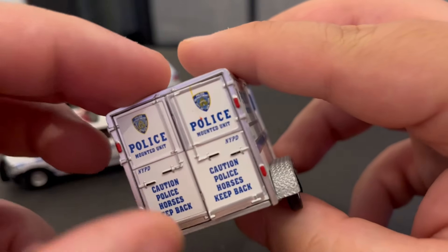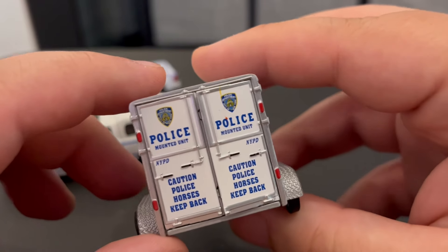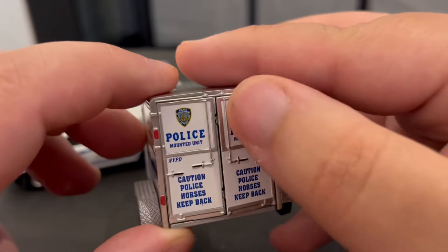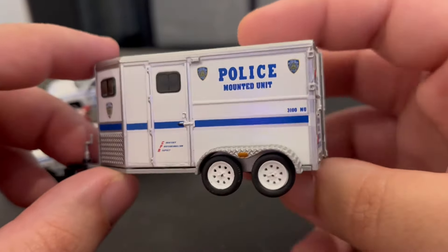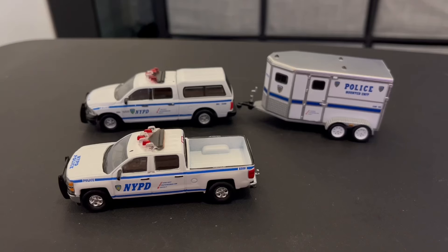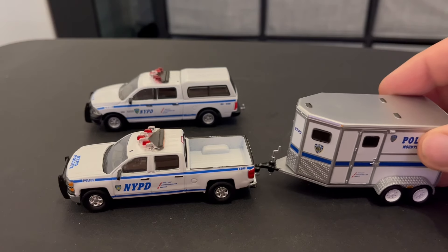There's some type of little line there — some type of factory issue. Hit my tripod. Anyway, pretty cool little piece. I can hook it up to my Silverado or my Dodge Ram, which is pretty cool.